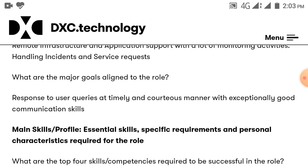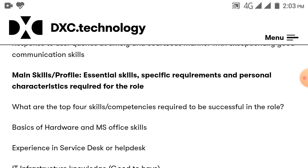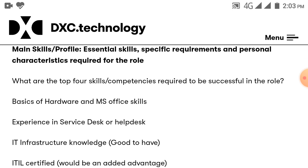Main skills and essential requirements for this role: the top four skills required are basics of hardware and Microsoft Office skills, experience in service desk and help desk, IT infrastructure knowledge, and being ITIL certified.